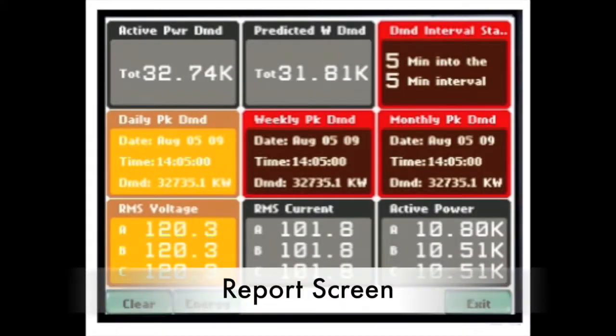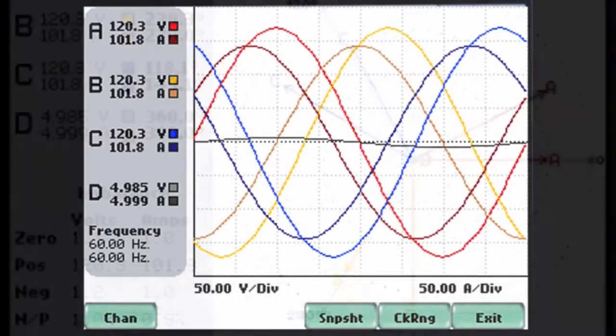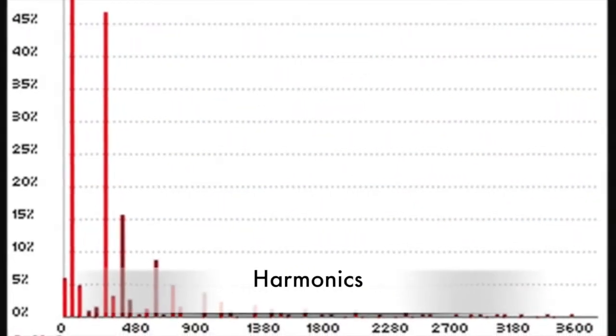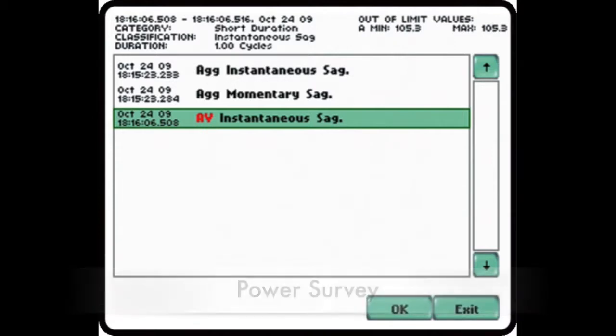Energy Platform users can monitor demand and energy parameters as well as select from a multitude of data displays such as phasers, scope mode, meters, and harmonic spectrums. They can record SAG-swell detection and set demand energy intervals from one minute to one hour in duration.